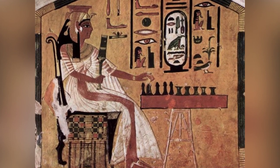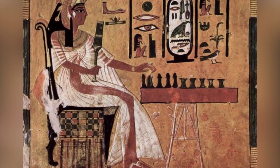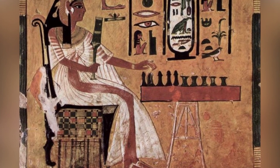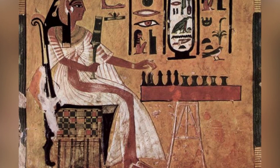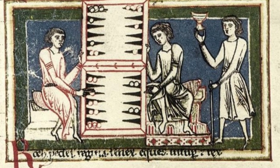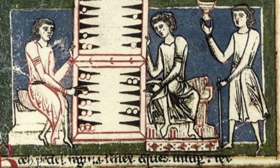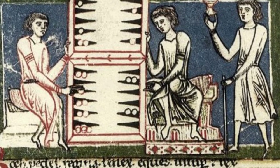Backgammon has a rich and ancient history, dating back to at least 3000 BC when it was played in Egypt as Senet, a game of 30 squares. The game has been associated with the aristocracy and ruling classes throughout history, and the oldest version of backgammon was uncovered in the Iranian city of Shari Sukte, dating back to 3000 BC.